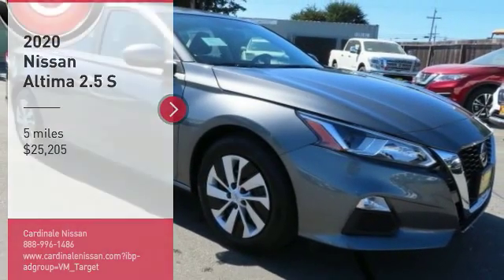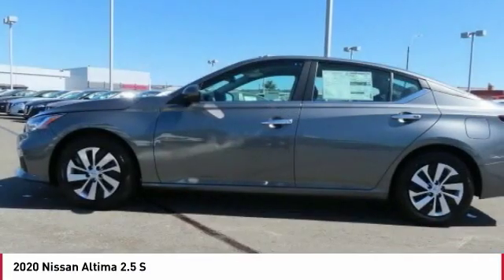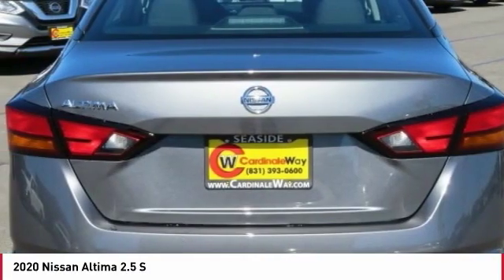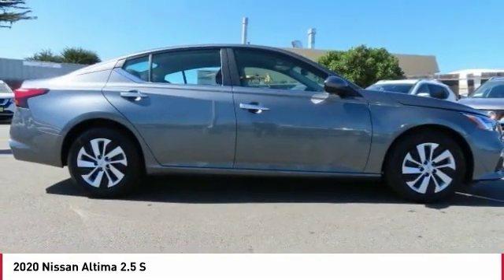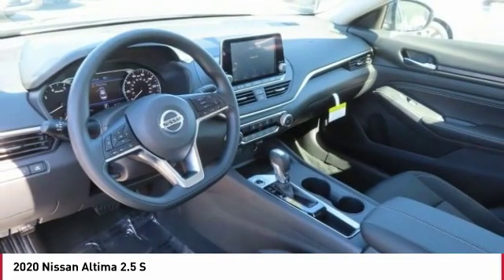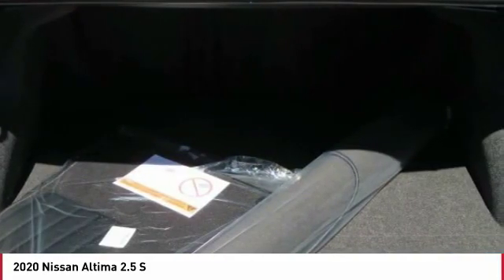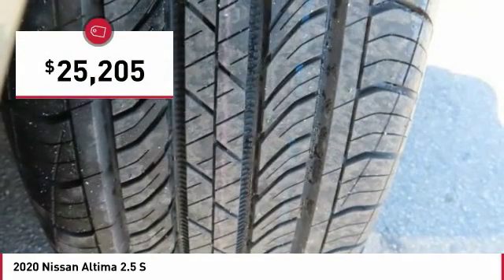Take a ride in the 2020 Altima. The Nissan Altima offers advanced features to make life easier, including push-button ignition, which comes standard. Combine that with a powerful engine, six standard airbags, and over 5,000 quality and performance tests, and you'll see the Nissan Altima is made to drive and built to last, and is priced below $30,000.